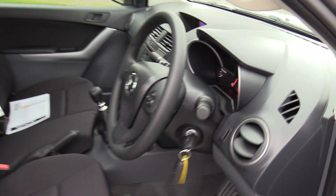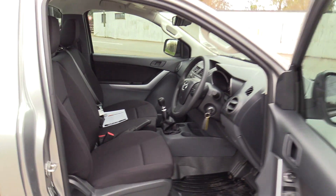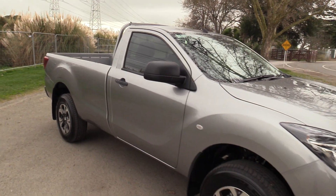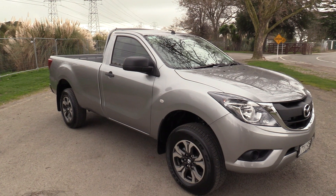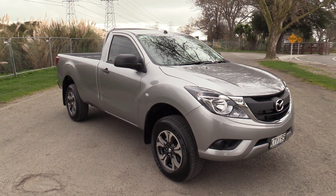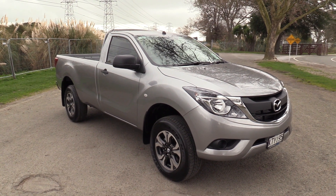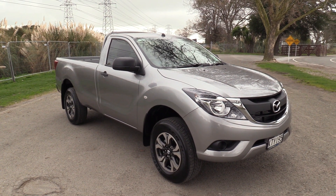This vehicle is available for immediate delivery. It's located at our Stockburn commercial branch, on the corner of Racecourse and Waterloo Road. They're open seven days a week. For more information on this vehicle, simply visit our website at blackwallsmazda.co.nz.